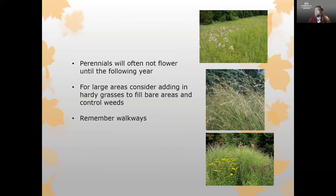Keep in mind that perennials often will not flower until the following year — don't be concerned, just enjoy the leaves and the green they're adding in. If you have a large area, hardy grasses are a useful way to fill in bare areas and control weeds, and they grow with very little maintenance. Remember to plan walkways so you can enjoy your wildflower planting area — you can plan those out beforehand or simply use your mower to add pathways after the plants have started to germinate.